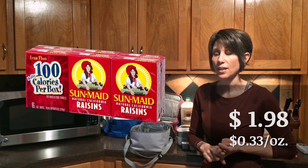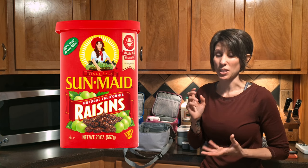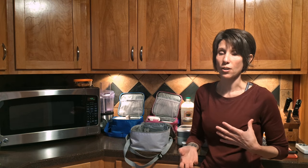One last one is raisins — Sun-Maid raisins. Those little six-packs are $1.98 for a six-pack, which is 33 cents per ounce. If you buy the big 20-ounce container of Sun-Maid raisins, it's $3.62 — that's 18 cents per ounce. You are paying an additional $2.98 for that same amount of raisins, only for the convenience of the small packs.